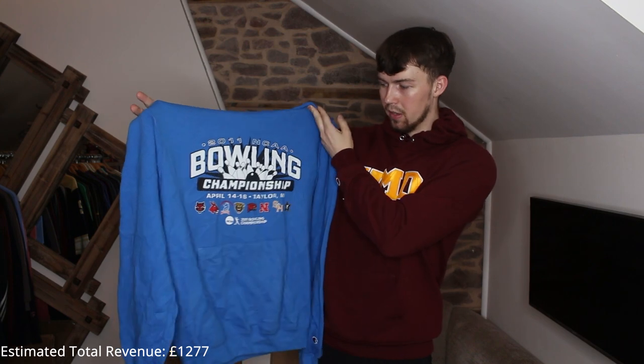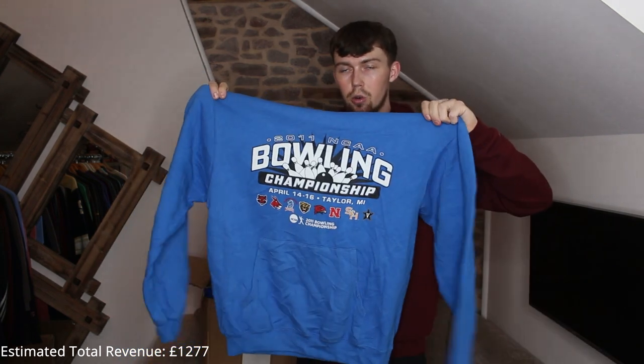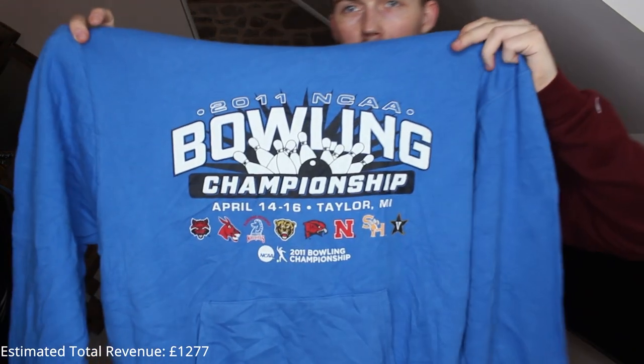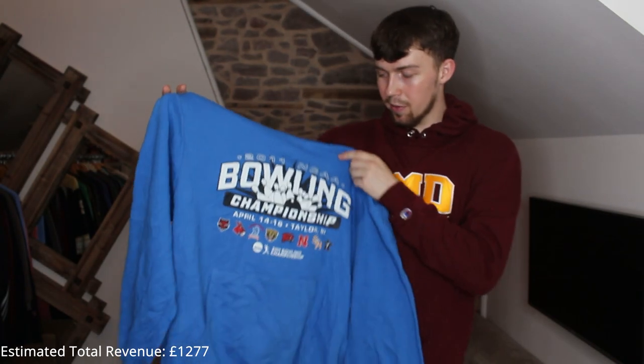2011 Bowling Championships, April 14th-16th in Michigan. Kind of cool — I love detailed prints like that, where the print has a date, a place, lots of different information and colors. Really cool.